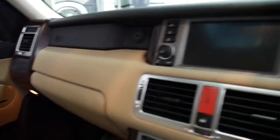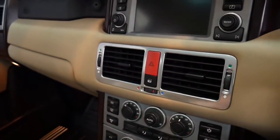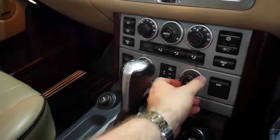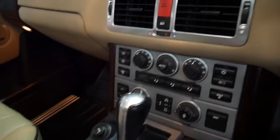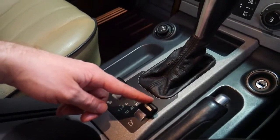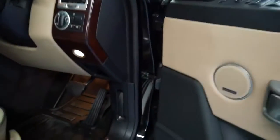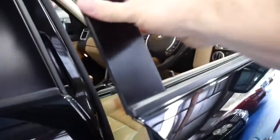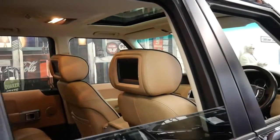It's got navigation, reverse camera, dual zone climate control. At the touch of a button you can adjust the suspension up or down — you will have seen in the photos I took some photos with suspension down and the suspension up. It's also got hill descent control and a transfer case which means it basically has low range. It's done 130,000 kilometres and it's got a very good service history.